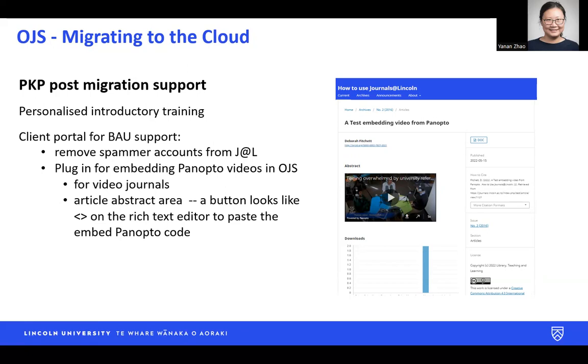First, to remove all the spammer accounts from Journals at Lincoln. We also asked them to develop a plugin for us so we can embed Panopto videos in our OJS journals. Panopto is the online video streaming server we use here at Lincoln.